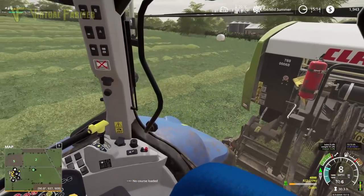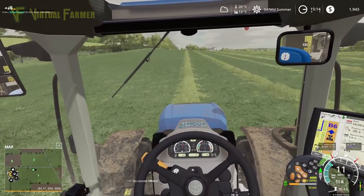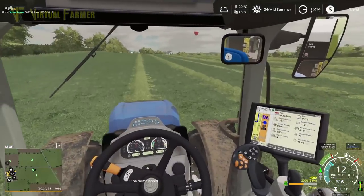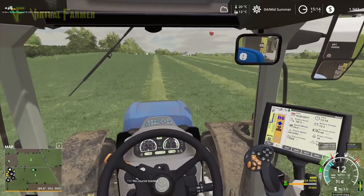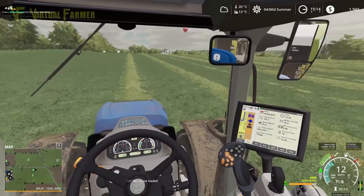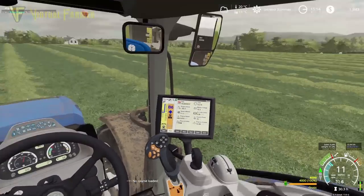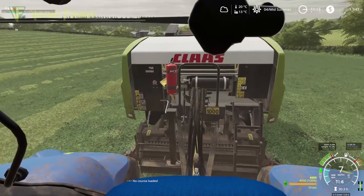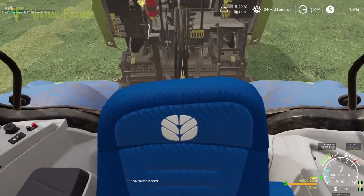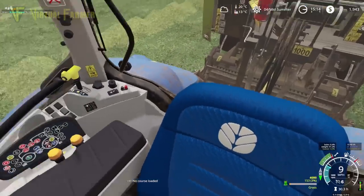Headlands are done and we have 17 bales off the field so far — which is a good number, I'm very happy with that. We've got a lot of field to go though. What I like about this field is that this is our largest grass field — it's nearly twice the size of our other two. I just need to reverse up because I've overshot a little bit.